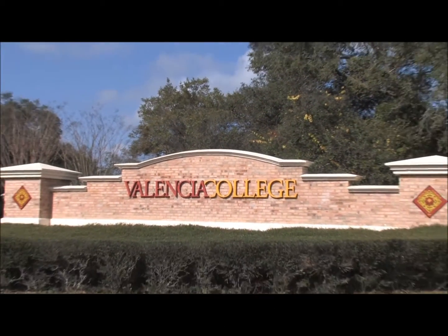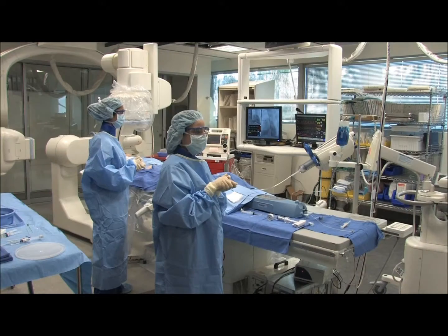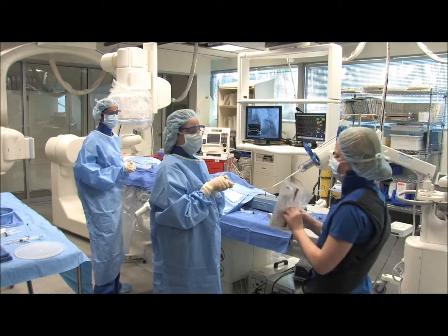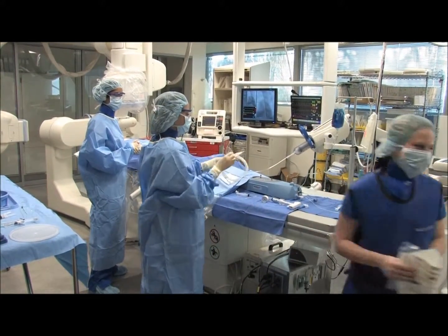Our partnership with Symbionics has really flourished over the last few years, and most recently, as our equipment needed upgrading, we decided to continue our relationship with Symbionics. They've been very helpful in all of the service that they have provided to Valencia College, and indeed that's the reason why we decided to purchase additional simulators from them.